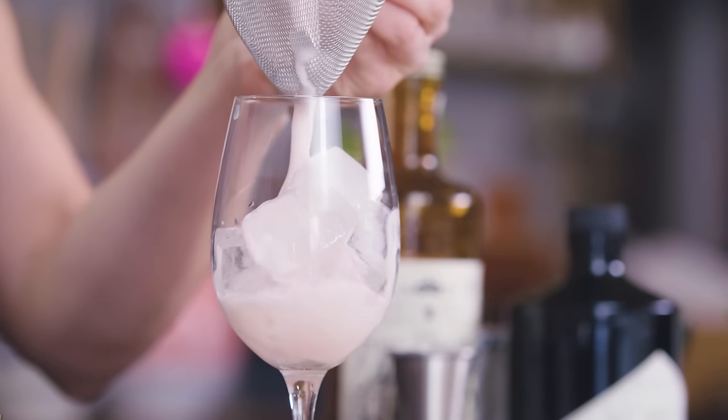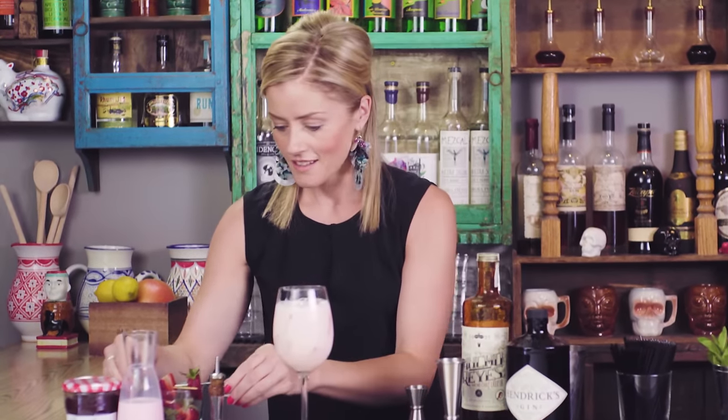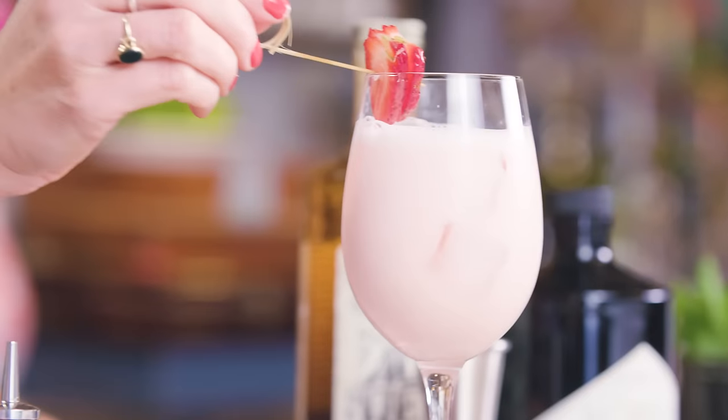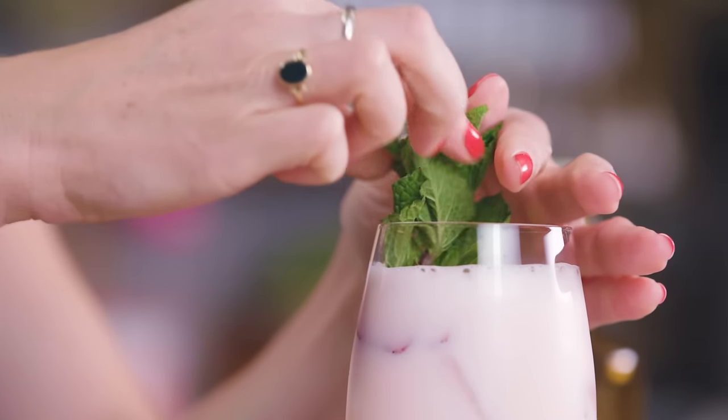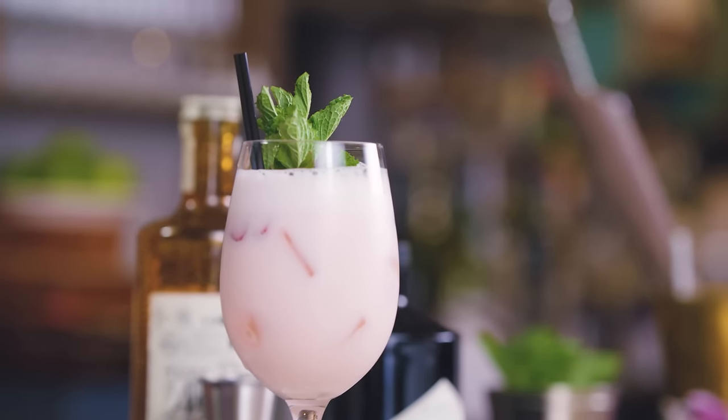This is such a fun drink. The Ancho Reyes really comes through and the mole bitters gives it a great bit of spice. I'm just going to top this with some fresh strawberry and a mint sprig. So there we have the ever so delightful Pink Rabbit. Cheers, Craig!